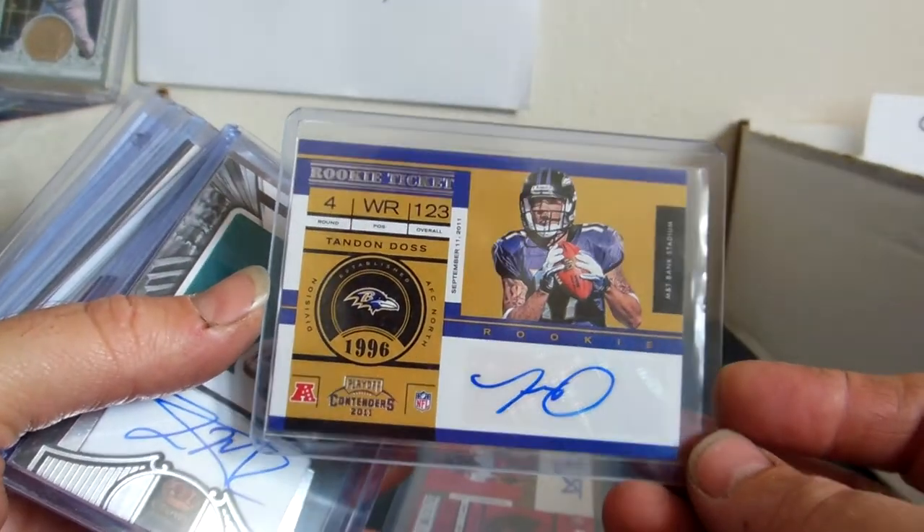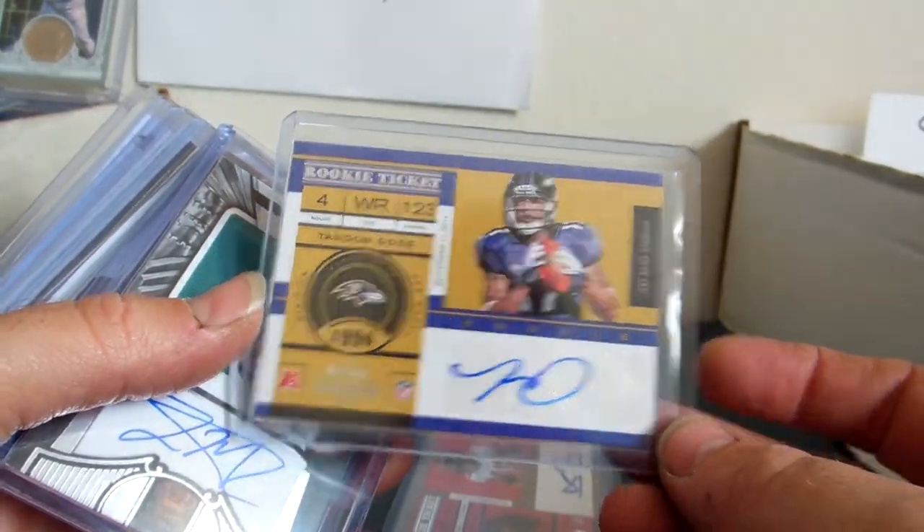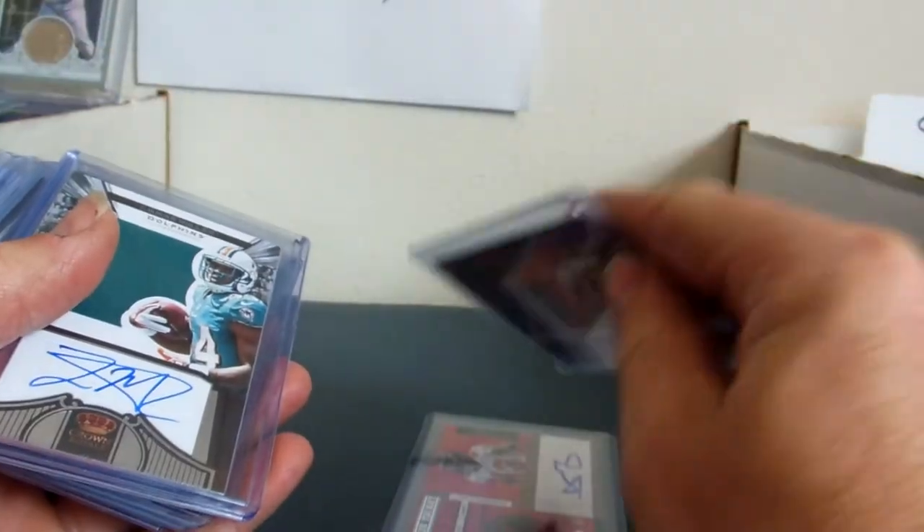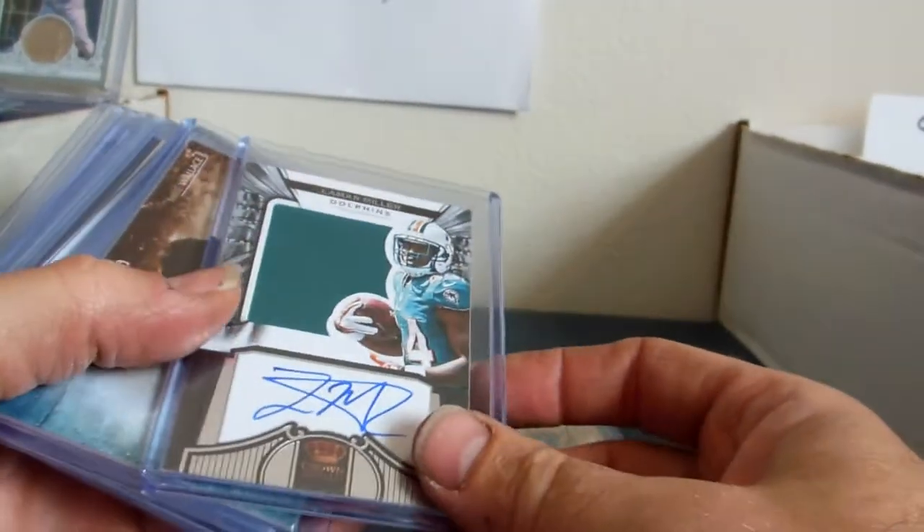We have Tandon Doss, 2011 Contenders rookie. That one also is $12 trade, $9 cash.